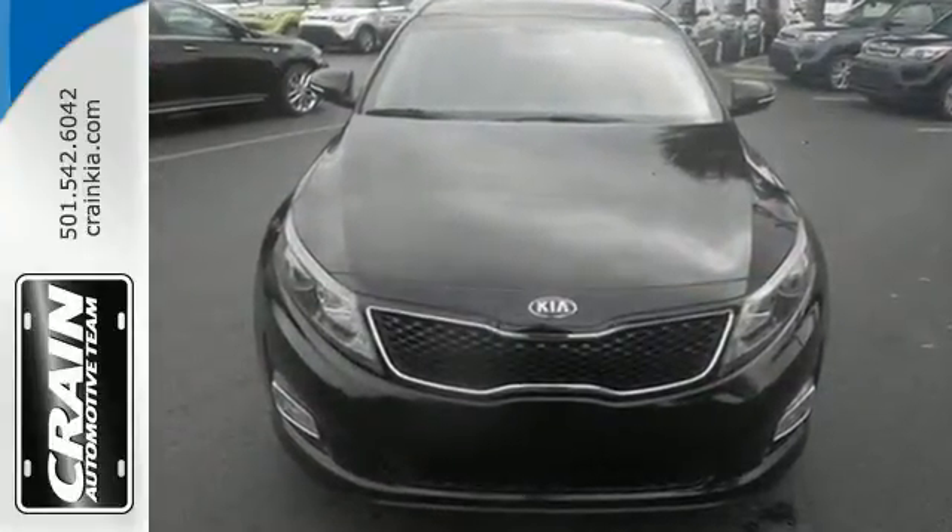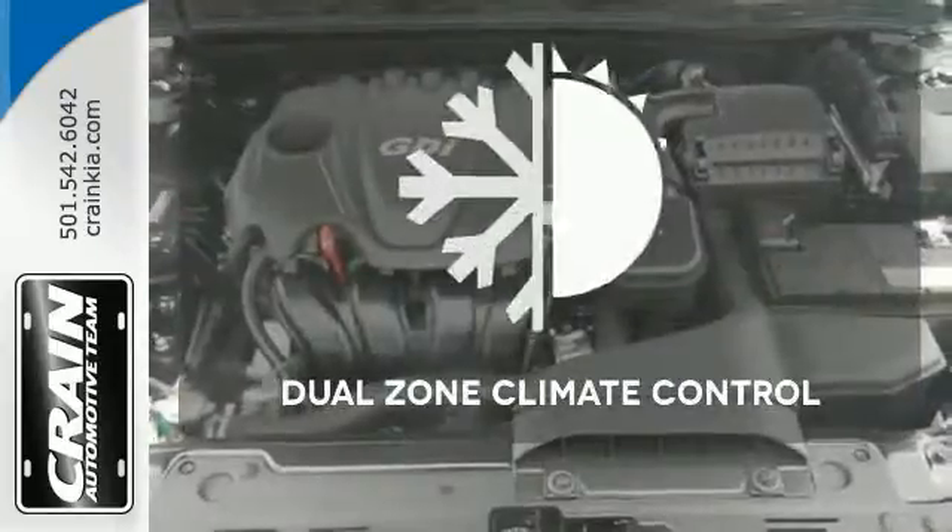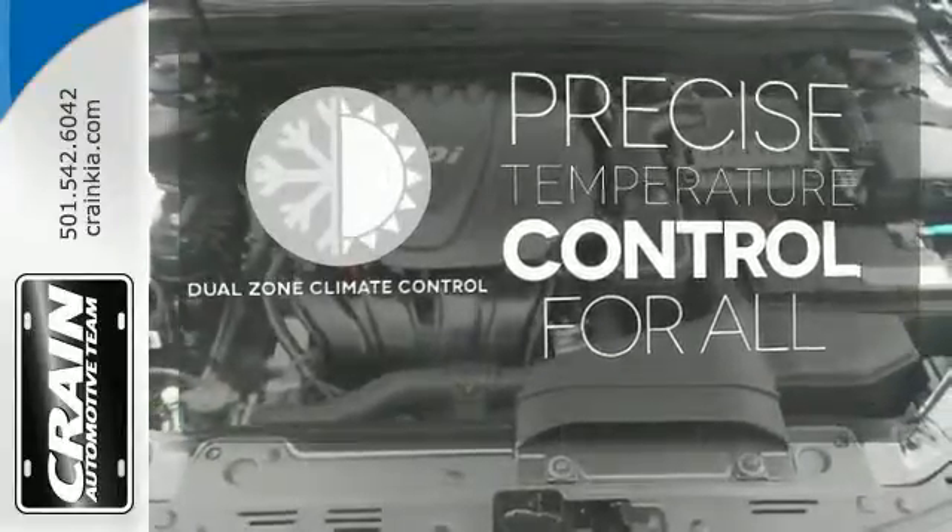Safety is a priority with heated mirrors, advanced airbags, and vehicle stability management. No one will complain about the temperature with a dual zone climate control.